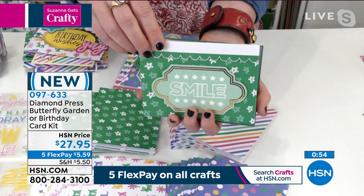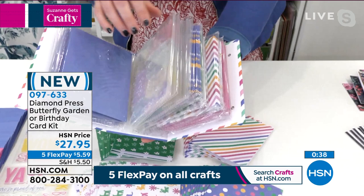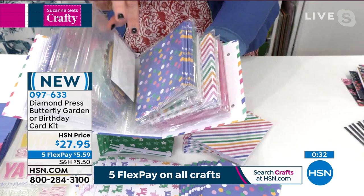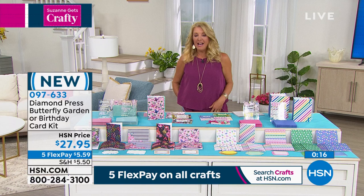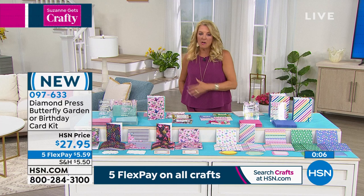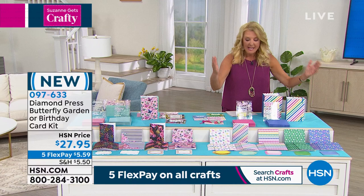These kits are great for graduations, end-of-year teacher gifts, birthday gifts, and even for sending with a crafty kid going to college — pack it with an ink pad and adhesive so they can send thank-you notes. Beth highlights the organizational binder: everything is contained — stamps, title blocks, envelopes, and card bases — all closeable and reusable, so you can refill them with other things. It's perfect for those who want handmade-looking cards without pulling out all the supplies. The butterfly collection is the most popular right now.